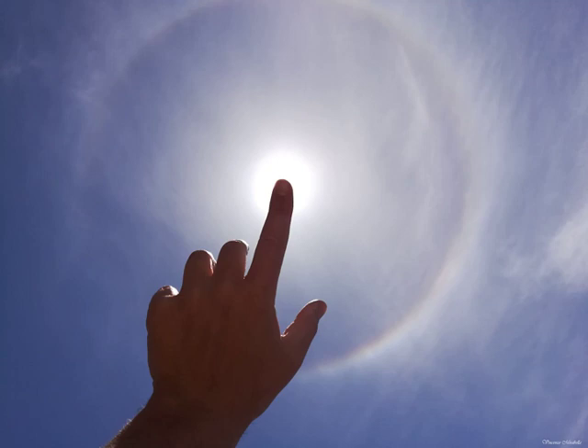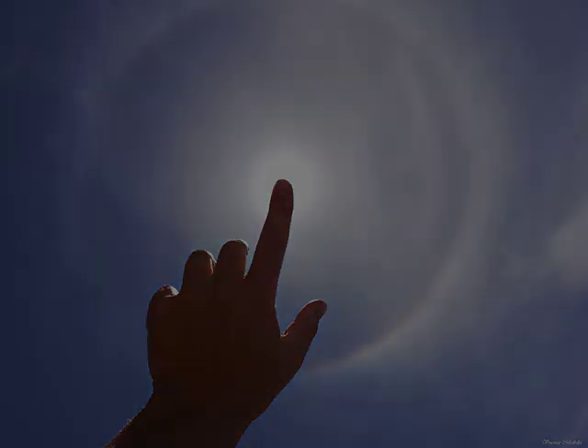Want to see a ring of fire eclipse? That's harder. The solar eclipse is partial though.